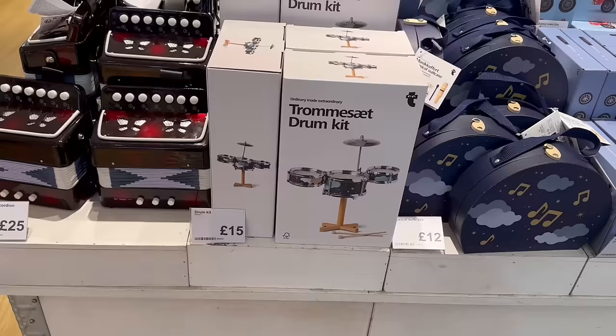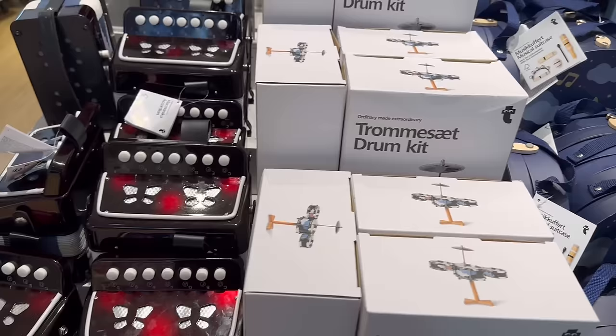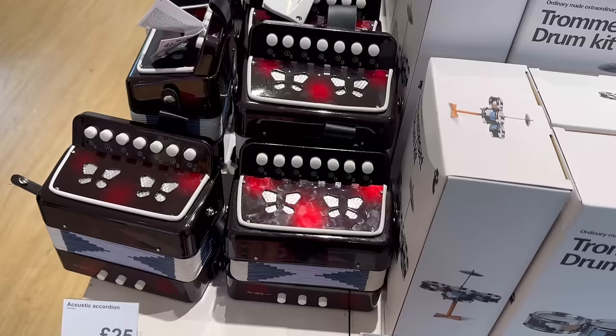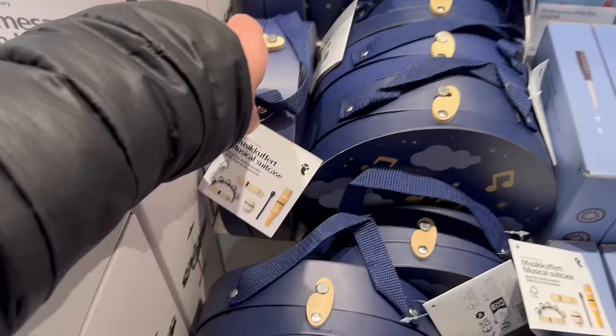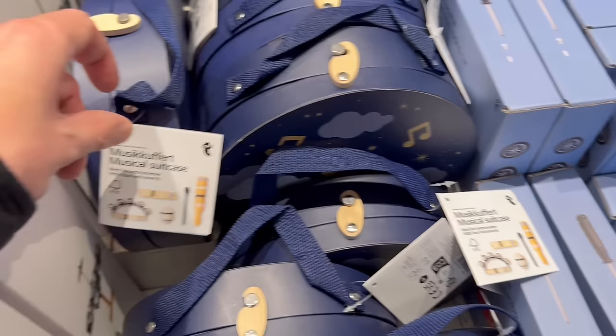We have stocking filler and gift ideas as soon as you come into the store. An acoustic accordion for 25 pounds — that could be a really fun gift but also potentially drive you bonkers depending on who you gave it to. We also have a little drum kit for 15 pounds, a musical suitcase for 12 pounds, and all kinds of different instruments. Then we have this little build-your-own racing car for 12 pounds.